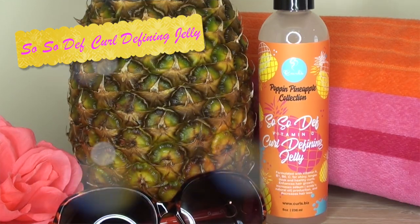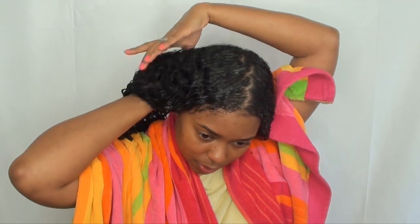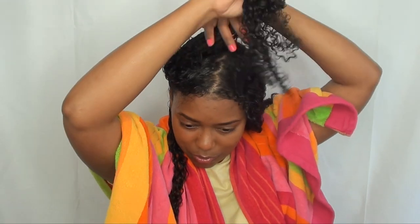Moving on to the So So Def Vitamin C Curl Defining Jelly. It says, 'Don't trip — bad hair days are behind you. This dope curl jelly is just what your curls need to be banging again.' I'm going to apply this in small sections to make sure I get the maximum result. Starting in the back with a small section, using just a little bit, putting my hands together and smoothing it down. I'm also going back in with my detangling brush to smooth it out even more, which is going to give me maximum curl definition.